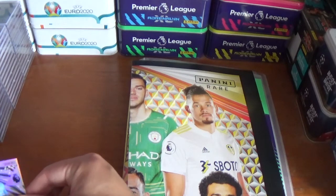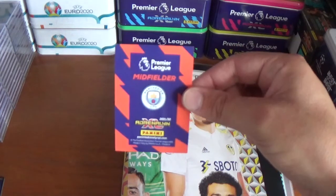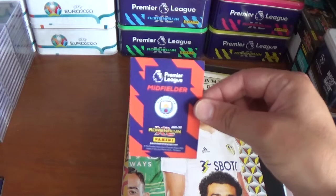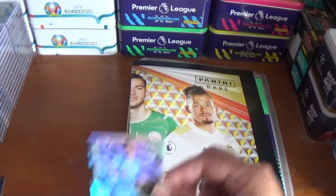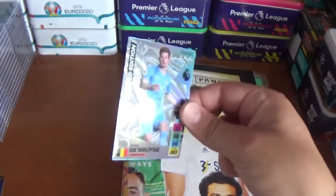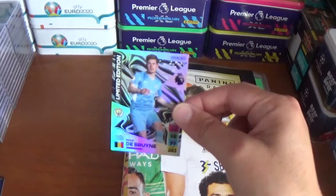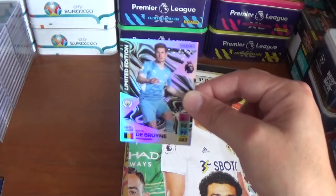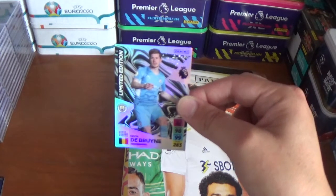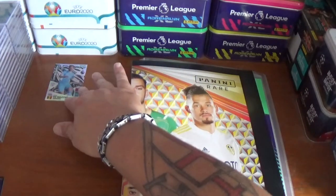Let's get on to the two cards. The first one is the exclusive limited edition for the starter pack. There's the back of the card — a very nice design as always with these collections from Adrenaline XL — and it is Kevin De Bruyne of Manchester City. Look at that design — that's beautiful. 86 defence, 98 attack, 99 control, 283 in total for the Belgian international.